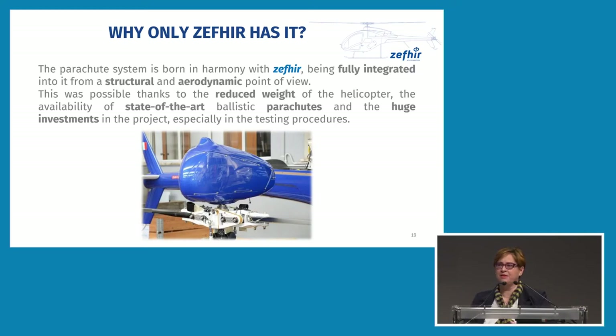We were asked on many occasions if it was possible to apply a parachute system to other small helicopters, but it is very difficult to integrate the system in an already designed helicopter. The parachute system is really born together with the helicopter and is fully integrated from the structural and aerodynamic point of view. Other factors that made this application possible include the reduced weight of the helicopter, the reduced dimension of the parachute, the availability of ballistic systems, and the huge investments in the project.